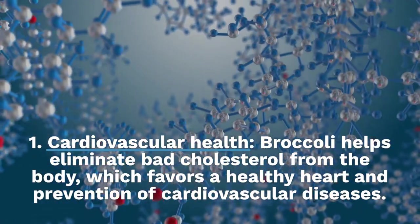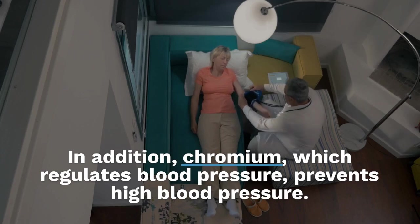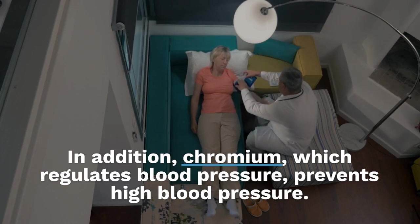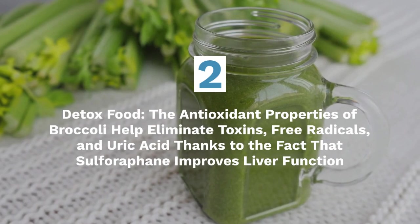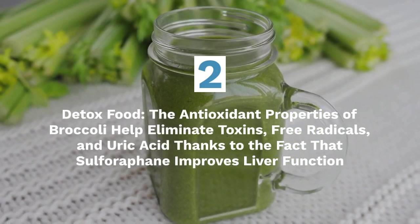Number 2: Detox food. The antioxidant properties of broccoli help eliminate toxins, free radicals, and uric acid, thanks to the fact that sulforaphane improves liver function. In this way, the skin and blood are purified.